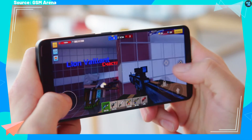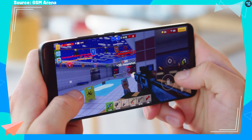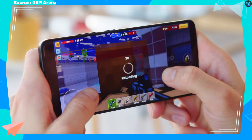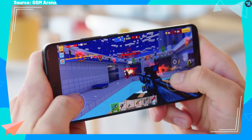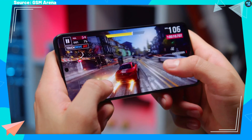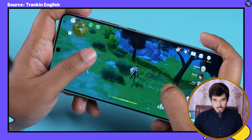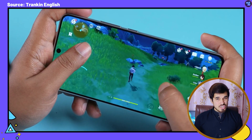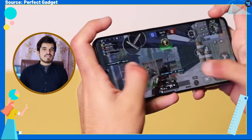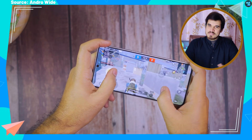The Dimensity 8300 stands out in the gaming arena with its advanced MediaTek HyperEngine and Adaptive Game Technology 2.0. These technologies offer a full-speed gaming experience that lasts longer, setting it apart from competitors. MediaTek's Adaptive Game Technology uses AI performance prediction to optimize power consumption, ensuring a seamless gaming experience with 24% faster scene changes and 24% lower power consumption at full frame rates.